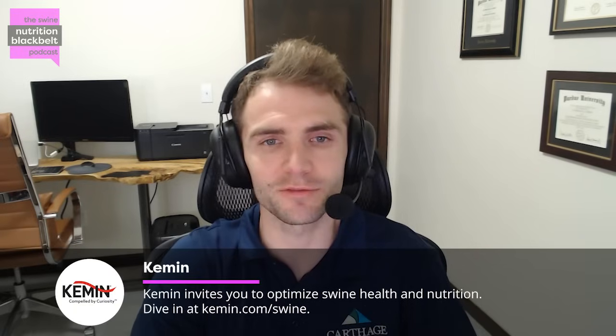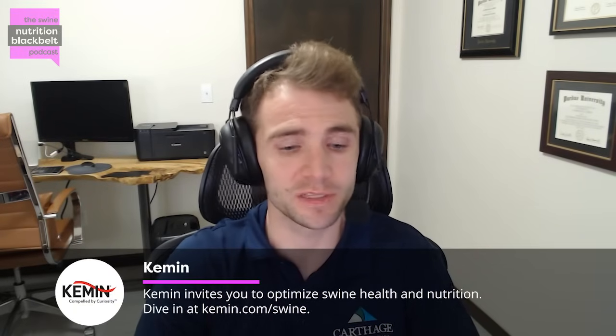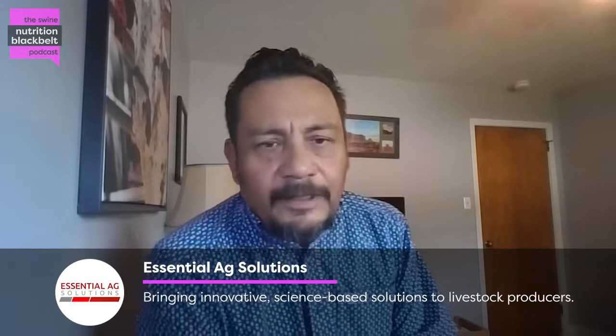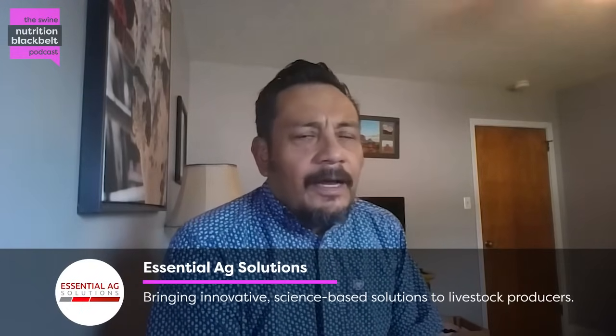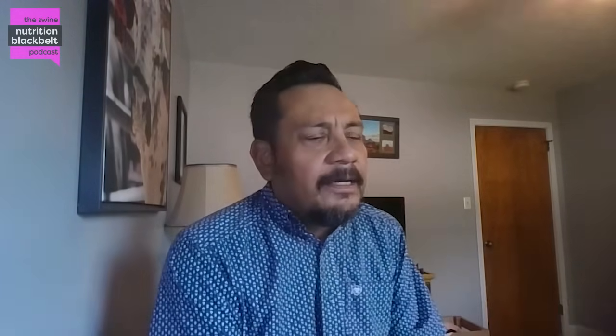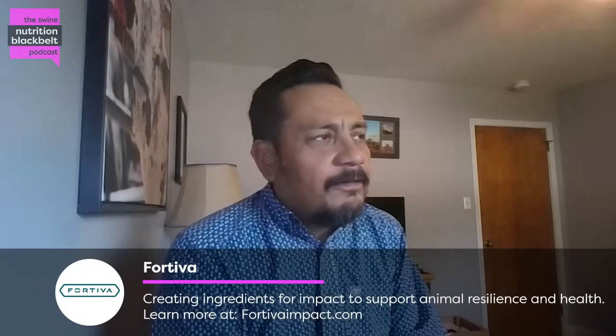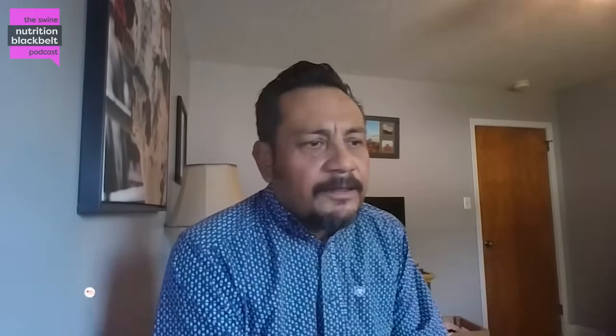Roman, you've been on here a few times before, but just a brief reminder for the audience — would you mind giving a brief introduction about yourself? Thank you for having me, it's always a pleasure to be here. I'm originally from Mexico. I grew up in a small farm production system. My dad had some dairy cows and pigs, so I started really early on my career working with animals.